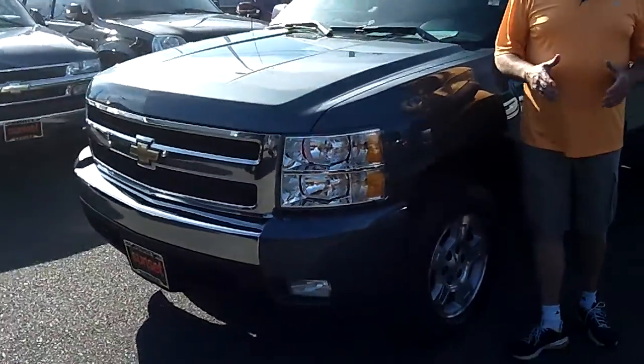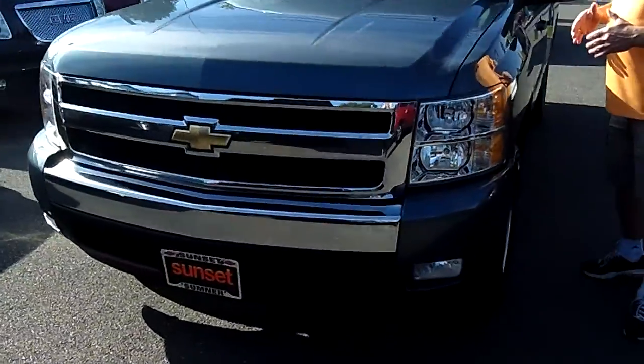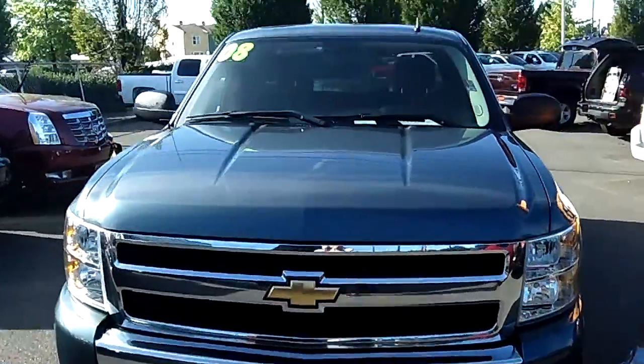Hi, I'm Buzz Nielsen from Sunset Chevrolet in downtown Sumner, Washington's number one Chevrolet dealer for 15 years in a row, and I'm going to do a virtual video walk around for you on one of my absolute favorite trucks. It's a 2008 Chevrolet 1500 Silverado extended cab, stock number 6617A.